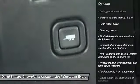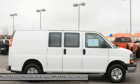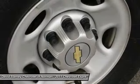Air conditioning, power steering, driver airbag, four-wheel disc brakes, passenger airbag, and passenger airbag on-off switch.